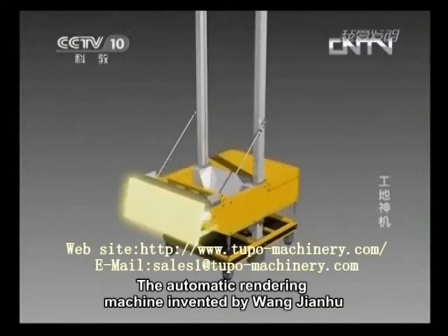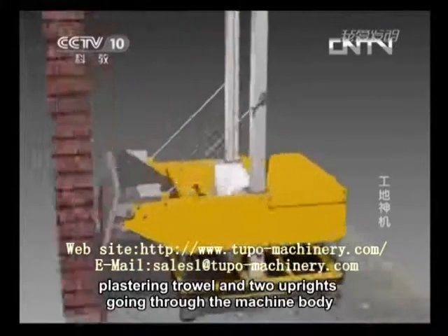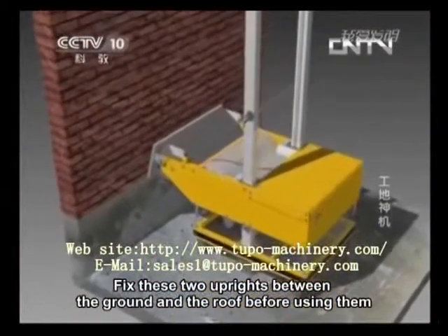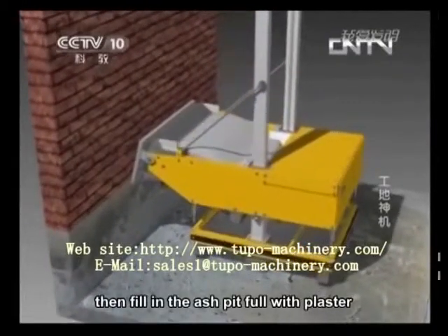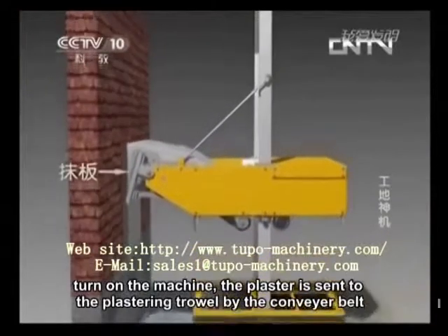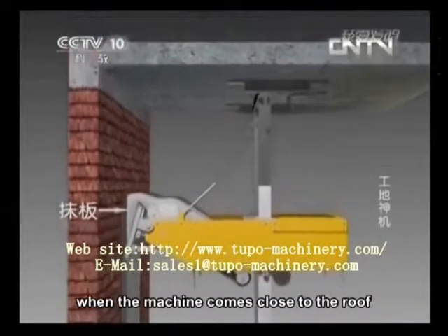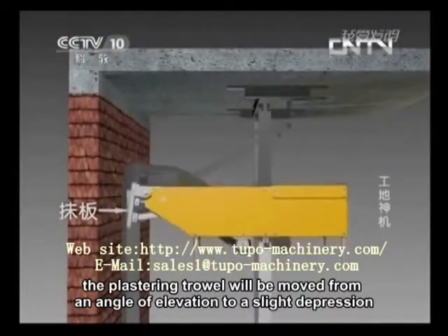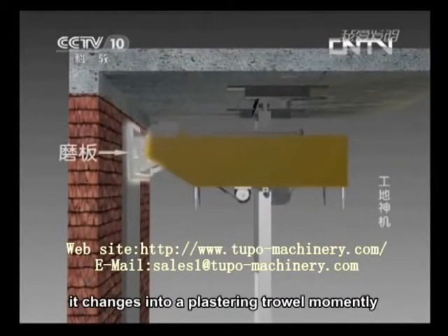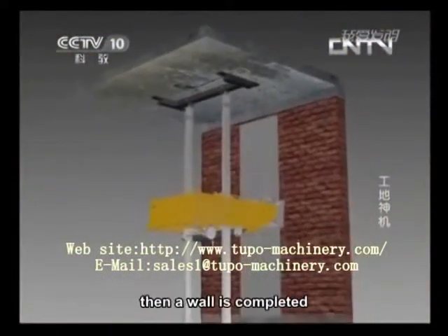The automatic rendering machine invented by Wang Jianhu is mainly composed of a machine body, plastering trowel, and two uprights going through the machine body. Fix these two uprights between the ground and the roof before use, then fill the ash pit with plaster. Turn on the machine — the plaster is sent to the plastering trowel by the conveyor belt. The machine inclines upward to plaster the wall. When it approaches the roof, the trowel shifts from an angle of elevation to a slight depression. Then the machine descends to float the plaster just applied. Then a wall is completed.